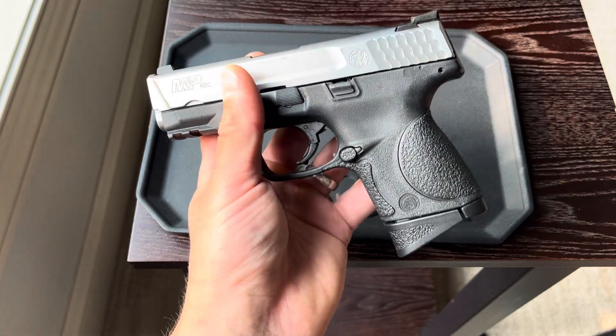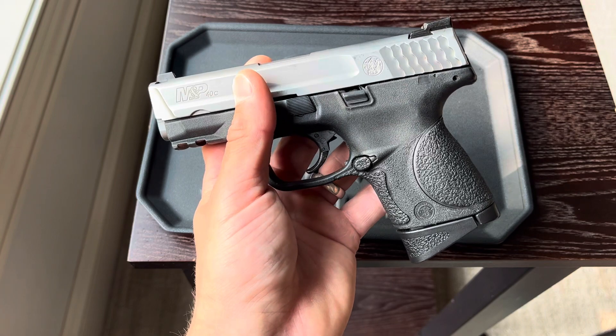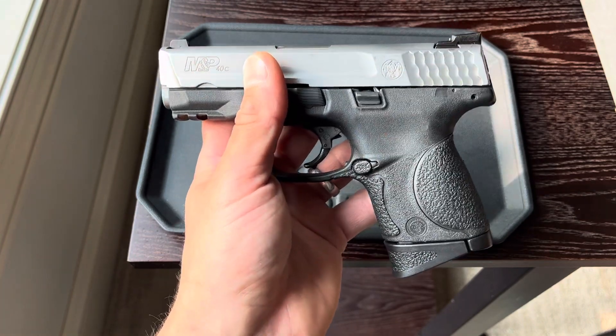Even certain things like Glocks — you can swap out parts on Glocks so easily and for so cheap. Literally if you can find a Glock for $400, get it.